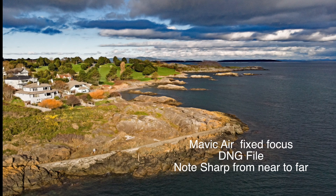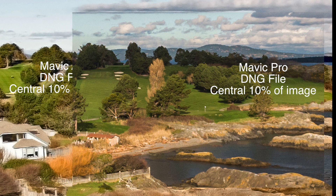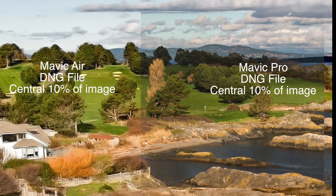The focus from close to far seems pretty sharp to my eye. We'll pull out that central 10% again. It looks very similar to the Mavic Pro, as it should be — they're both 1 and 2/3rds inch sensors, 12 megapixel images. If we lay the Mavic Pro image over the Mavic Air and compare them head to head, there's almost no difference between the two. You'd be hard-pressed without an extreme blow-up to tell the difference.